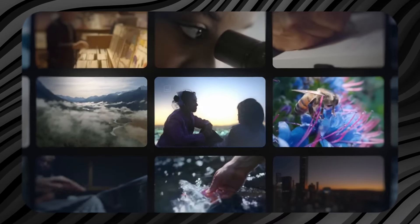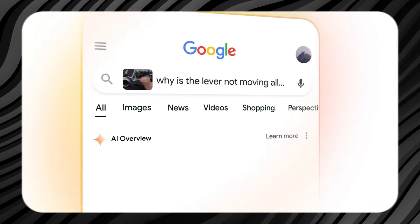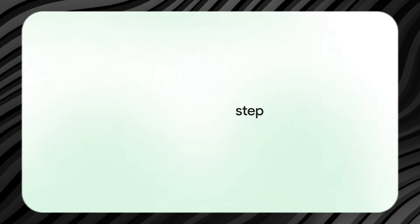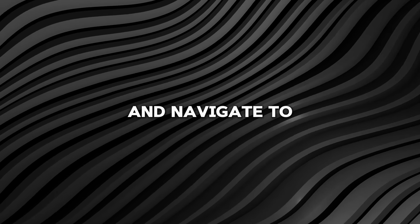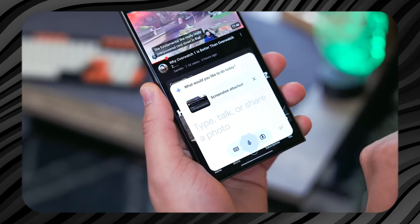The Gemini lock screen feature is still in the process of rolling out, so it might not be available to all users immediately. However, Google has provided a guide to help users enable or disable this feature, allowing them to check its availability and start using it as soon as it becomes accessible on their devices. To start, open the Settings app on your Android device and navigate to the Security section. Once there, scroll down to find options related to the lock screen or screen lock settings.